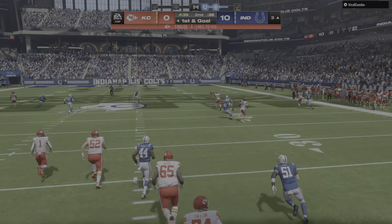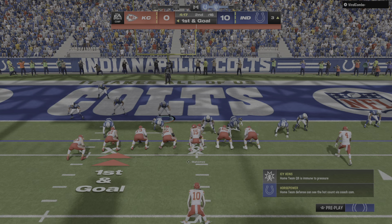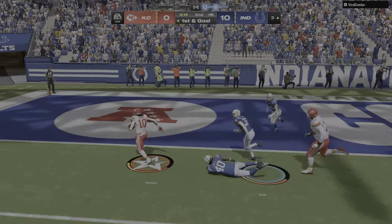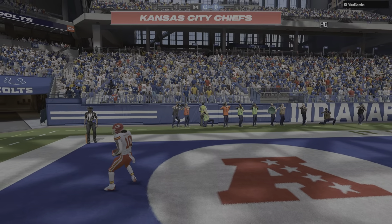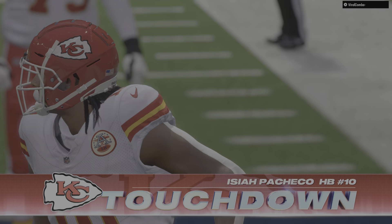Big-time credit — what a play design there. They wanted to get him loose in the open field and they succeeded. He had all sorts of room to operate in, and they finally track him down inside the five-yard line. Pacheco is into the end zone — touchdown, Kansas City!